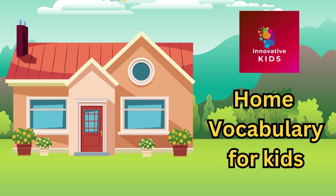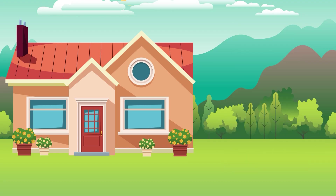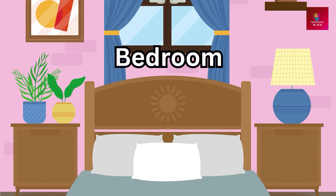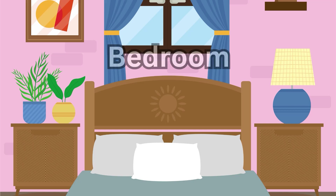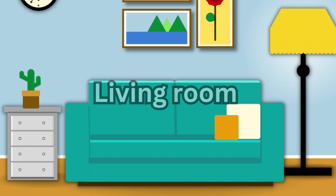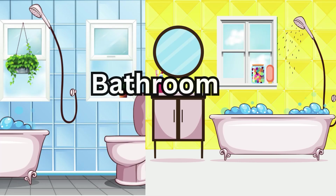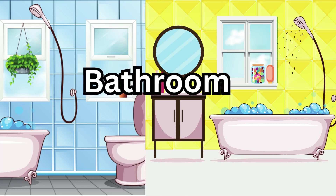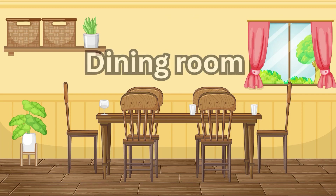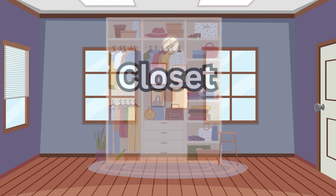Innovative kids channel: home vocabulary for kids. House, bedroom, living room, kitchen, bathroom, dining room, closet, window.